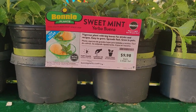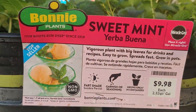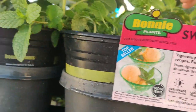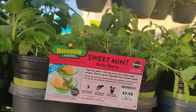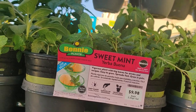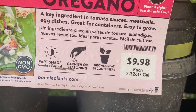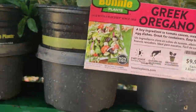I think this is the mint that I have, but I didn't know it was called sweet mint. It's called Yerba Buena. I smell it and the shape and everything is like the mint that I grow all year round directly in the ground in my yard. Right now it's $9.98 for this oregano — Greek oregano.